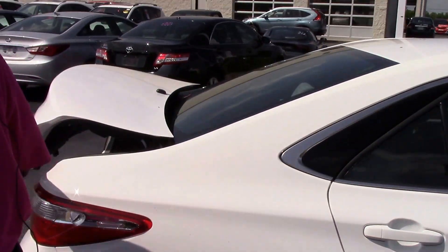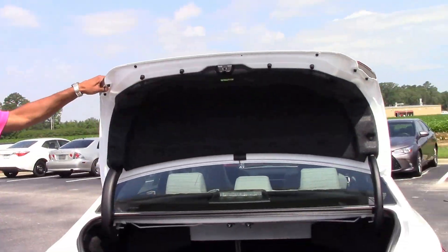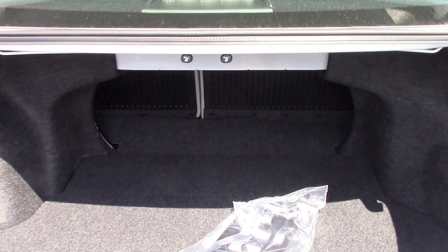Come on around and check out the trunk space. It's nice and spacious, so we've got plenty of room for things — traveling, things of that nature.